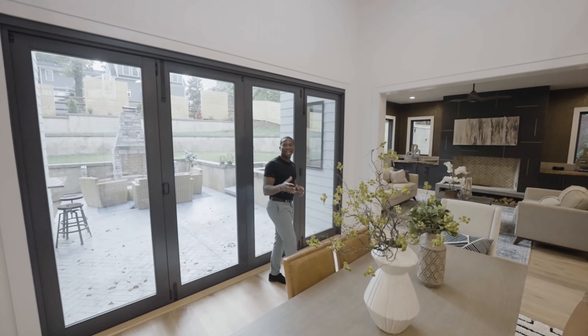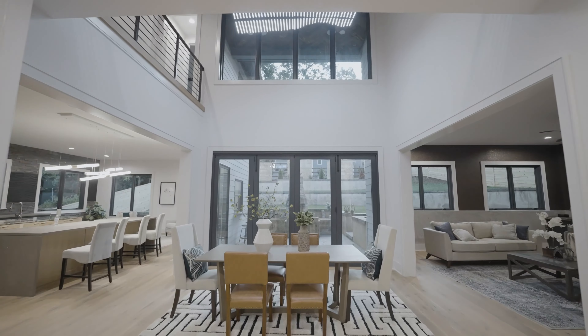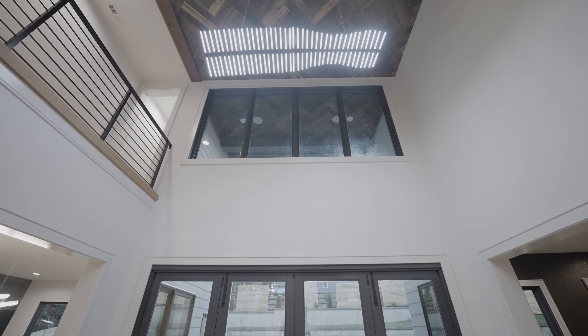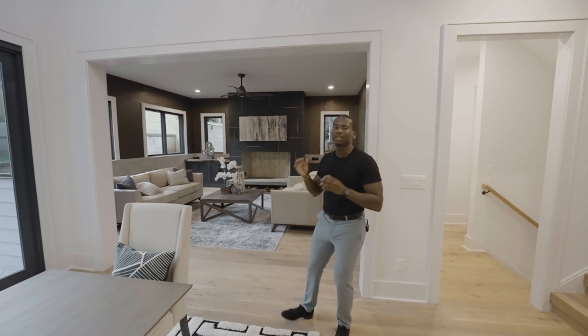Here we are in the dining room, which is in the center of the home, overlooking the terrace with this wood chevron accent feature on a 20-foot high ceiling. Right next we have the cozy living room.